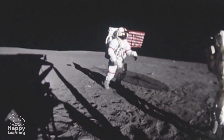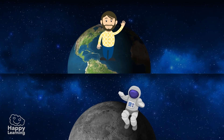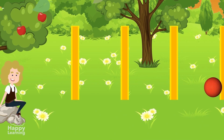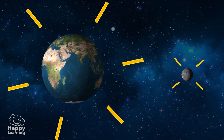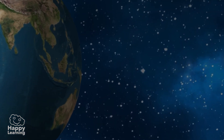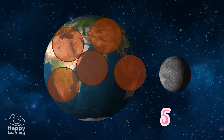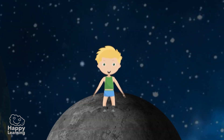Did you know that if we were on the Moon, we would weigh six times less? In fact, if a person weighed 60 kilos on the Earth, on the Moon they would only weigh 10 kilos. This is due to gravity — a force which attracts other objects, either on the Moon or on the Earth. This attraction depends on mass. As the Earth is six times bigger than the Moon, meaning it has six times more mass, it attracts other objects with six times more strength. It is clear that on the Moon, we would all feel lighter.